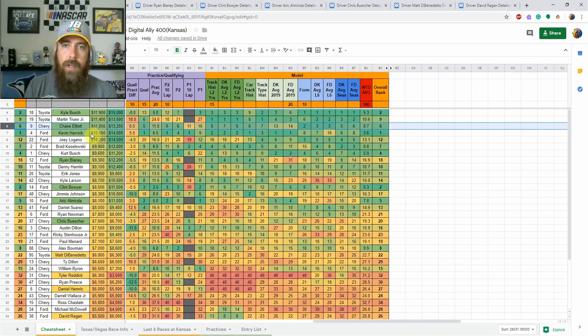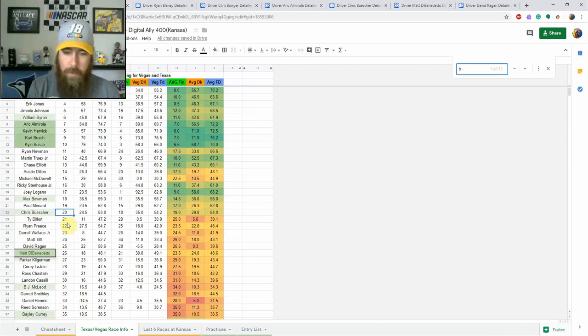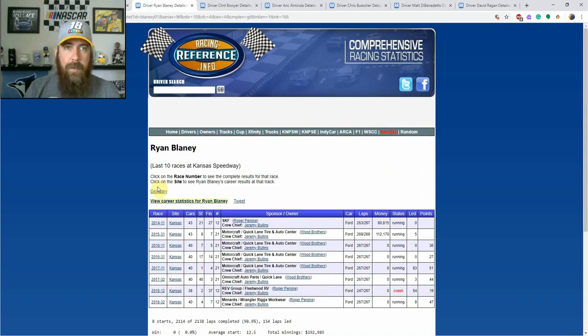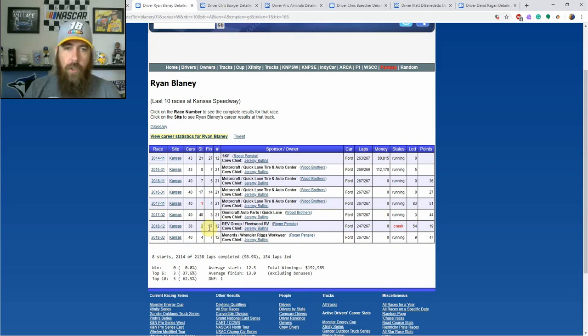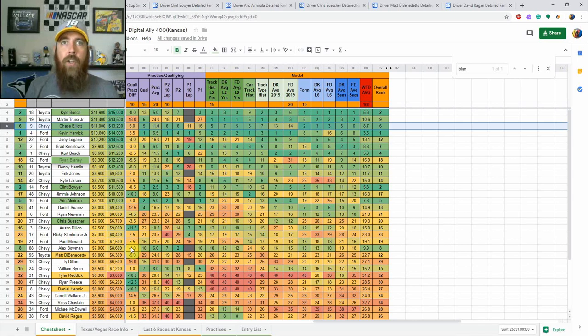Ryan Blaney is 18th in my model — a lot of that has to do with his form. He was also poor at Texas and Vegas this year, finishing 37th and 22nd. He'll be more of a GPP play for me, but I love that he's starting 19th. He was seventh in the fall race here, and had top fives in both 2017 races as well as top 10s in 2015 and 2016. This year he either finishes outside the top 20 or inside the top five, so he has big upside. He's under $10K on DraftKings, gives you place differential points from 19th, and was 8th in 10-lap averages — showing top-10 speed. I think his floor is around 10th to 12th, with top-five and winning upside.